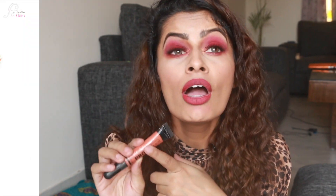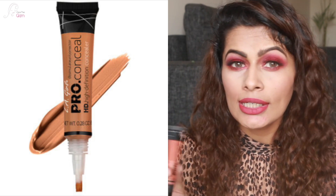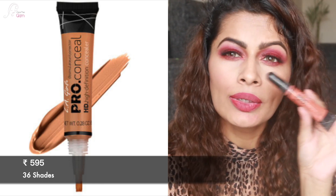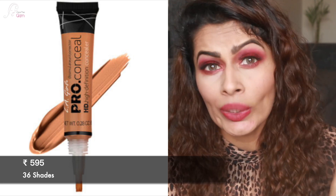The next one is everyone's favorite — the LA Girl Pro Conceal HD. Right now I'm holding the orange corrector shade, but I have at least 12 to 13 shades of this concealer. I use them to contour, highlight, conceal, and color correct. It's a US brand but it's easily available on Nykaa in India. This one retails for ₹595 Indian rupees and the shade range is 36 different shades including the corrector shades — really nice if you're looking for professional use.